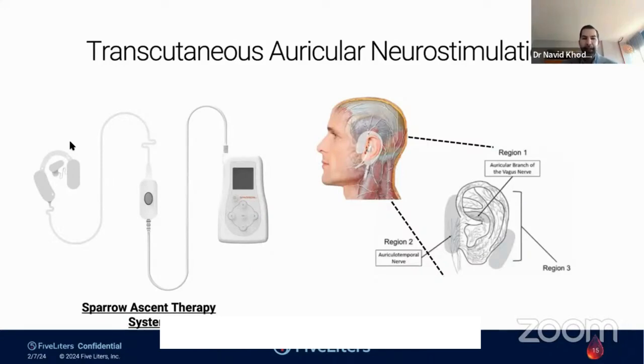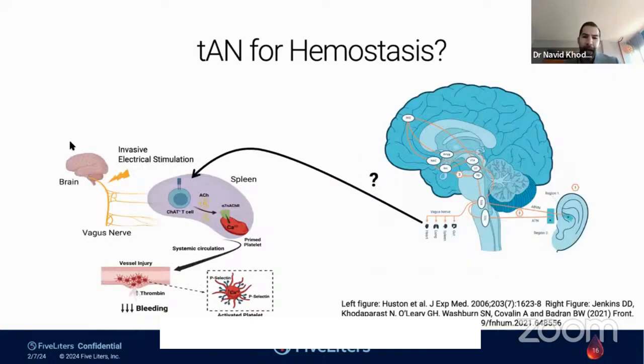5Liters has adopted this technology from Spark with the mission to determine if transcutaneous auricular neurostimulation would be an efficacious treatment for patients that have hemostatic issues or as a way to promote hemostasis. The question is not only can we translate the work that Chris and his colleagues have done for nearly two decades into humans, but also can we do this non-invasively — in a way that's safe and adoptable for a wide range of patients.